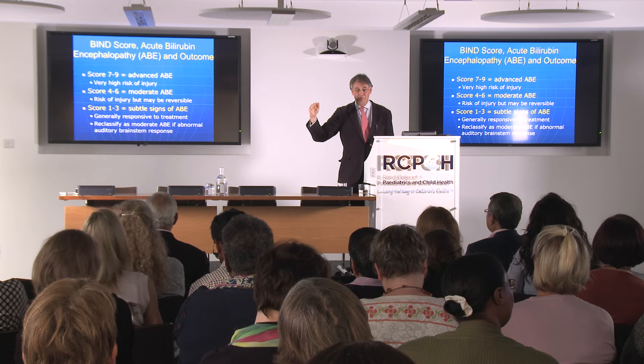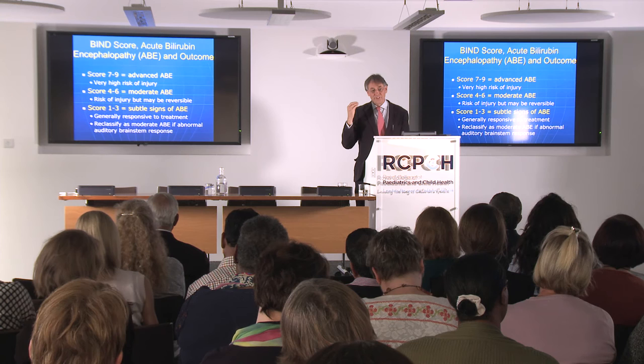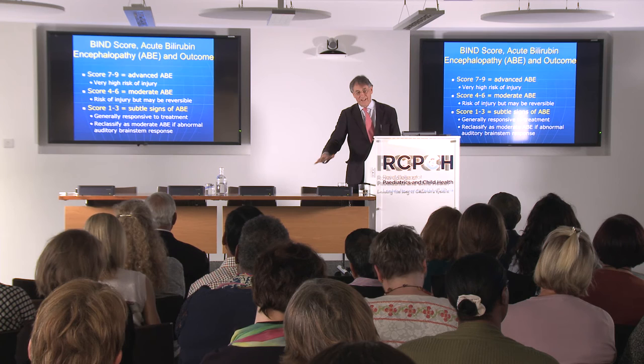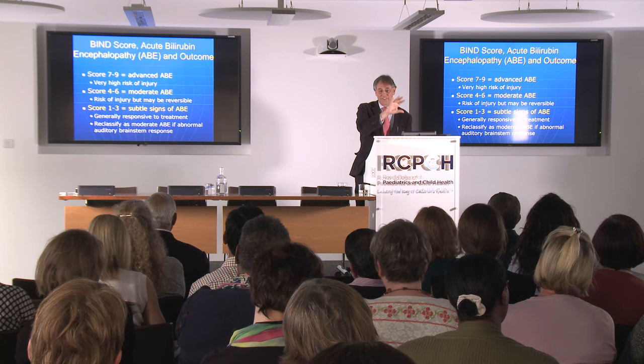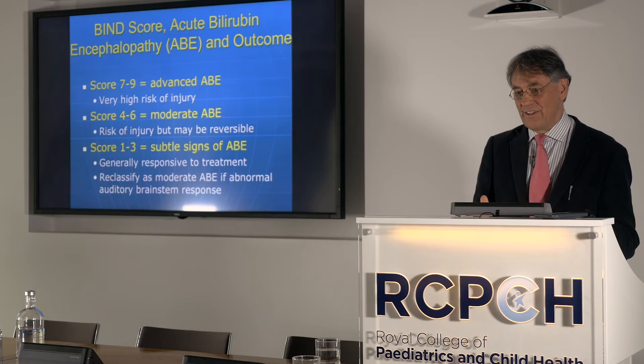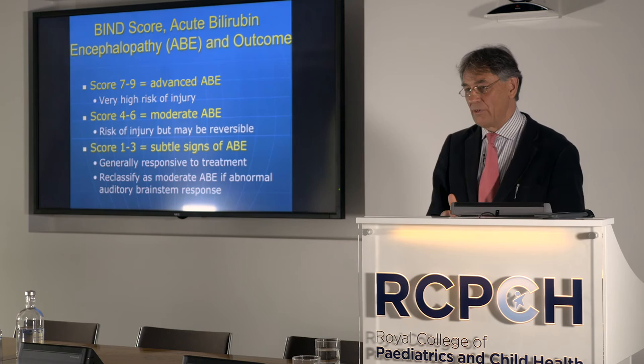I remember a publication where a baby with abnormal auditory evoked responses from bilirubin toxicity was monitored throughout an exchange blood transfusion — as serum bilirubin came down, creating a gradient from brain to serum, bilirubin eluted from the brain and the auditory evoked responses recovered. This reinforces: just because the baby has symptoms, you don't accept inevitable injury. You get in there, redouble your efforts, and treat as urgently as possible.